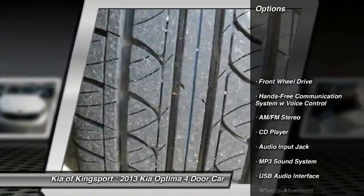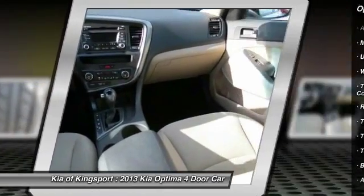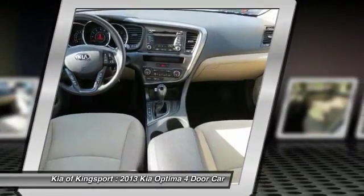Anti-lock braking system, traction control, Bluetooth wireless data link for hands-free phone, power steering, air conditioning, front cruise control, aluminum wheels, FWD, center armrest, rear defrost.